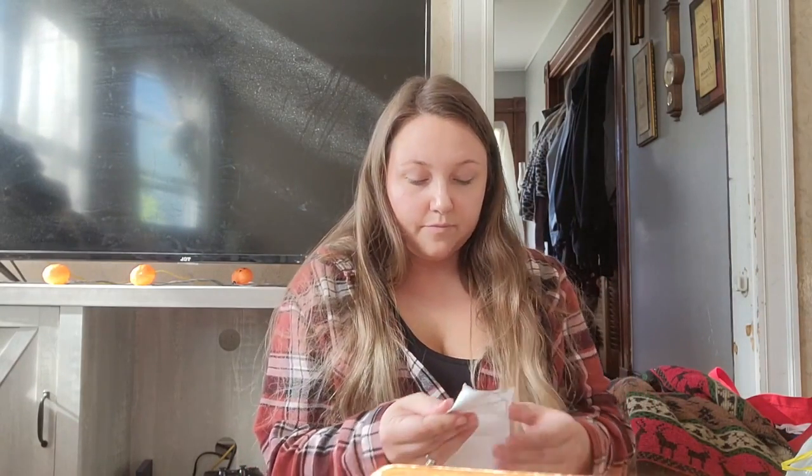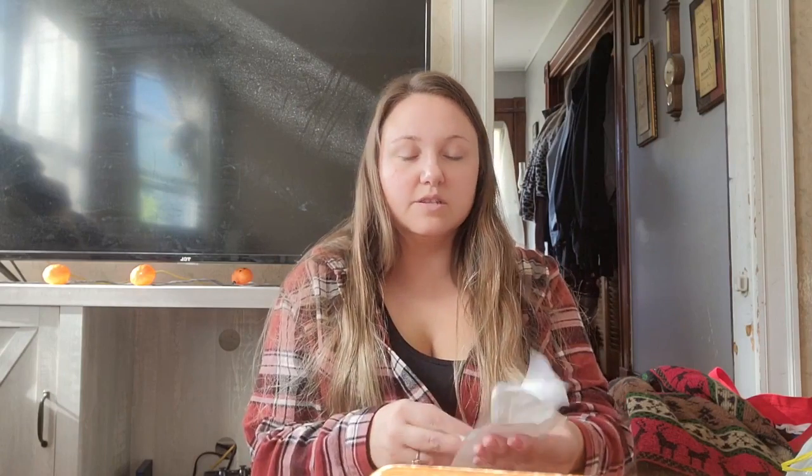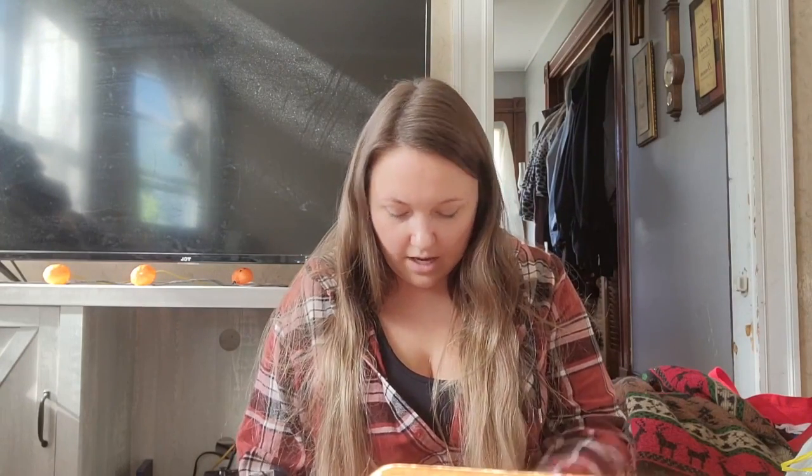I'm going to do a bins haul. I've got a ton of stuff here so I'm going to move kind of quick. I went yesterday and spent $100. I have 59 pounds of clothing — 6 pounds was a blanket I'm super excited about. It was $101.12 total. Let's get started.